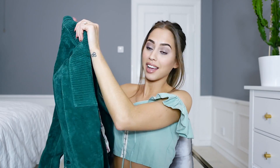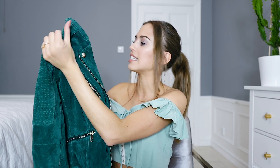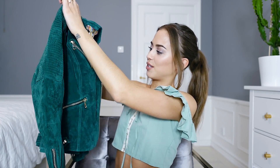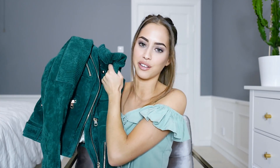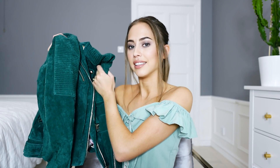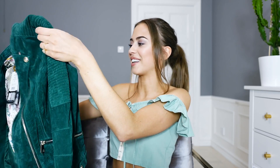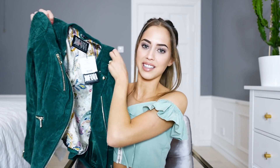Here we have a new jacket in green suede — like a biker jacket. It's from Jofama and their collaboration with Kristine Ullebe. I think it's super nice. I love colorful jackets for spring. I have red and blue and now I have green. It's nice to add some color. I'm looking forward to wearing this in spring.